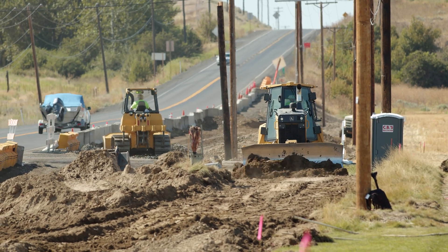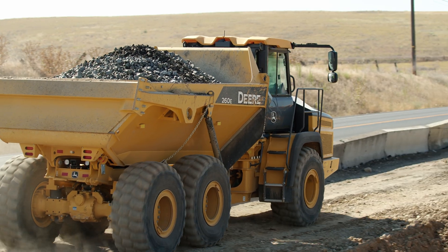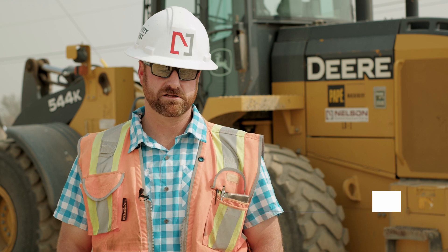This project is Highway 331. We came in to widen the road, place gravel, pave, and create a turn lane.